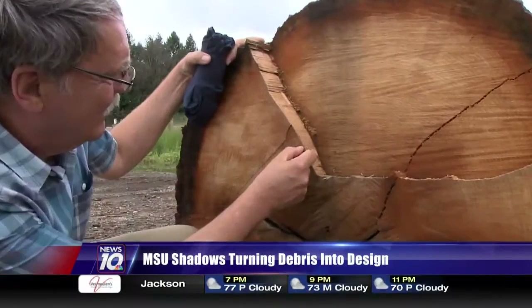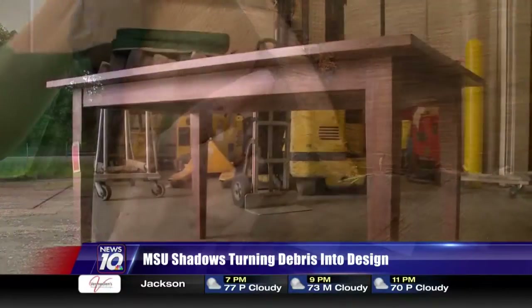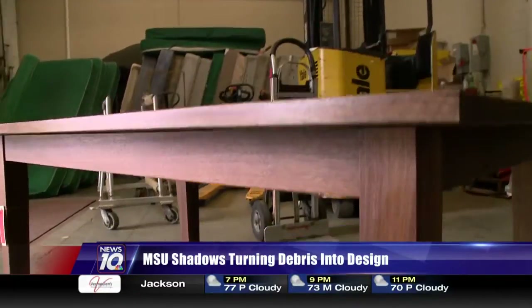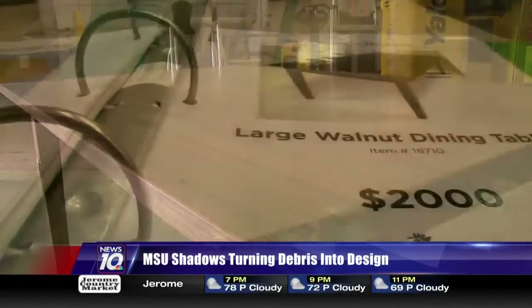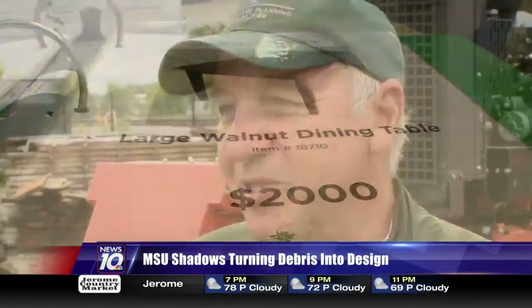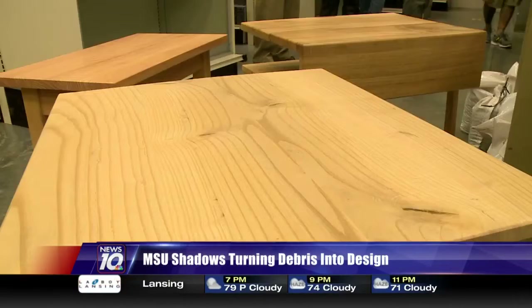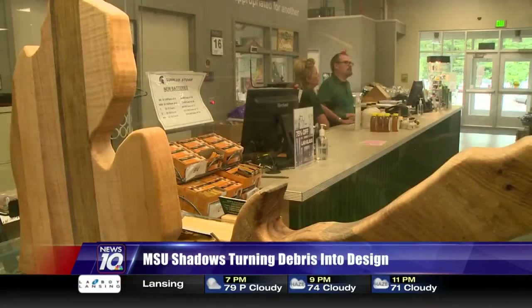A program where the wood from trees lost on campus, either from disease or disaster, is repurposed and used to make one-of-a-kind furniture pieces and other useful items — all works of art with a history unique to MSU. When we lose a tree, it's very significant and they mean a lot to a lot of people. So we thought we could carry on with the MSU Shadows collection, producing something that people could actually hold and take home with them.